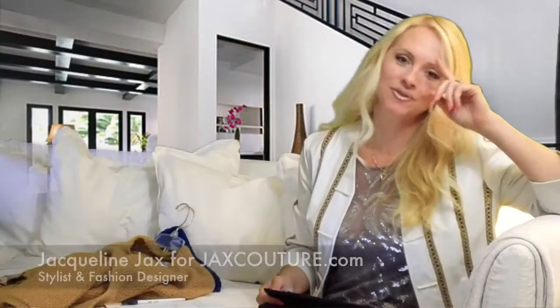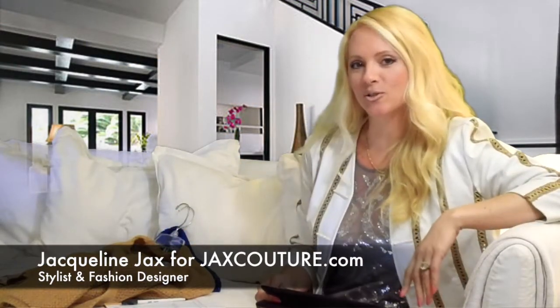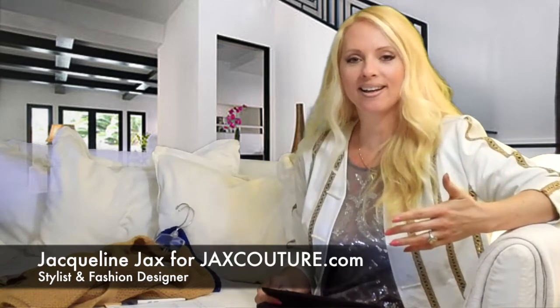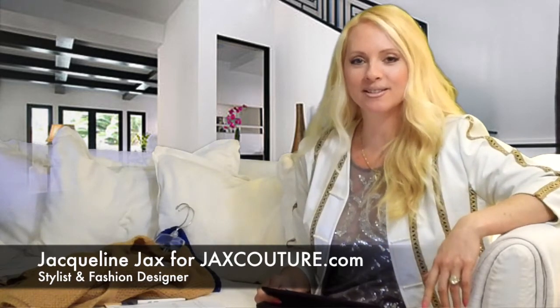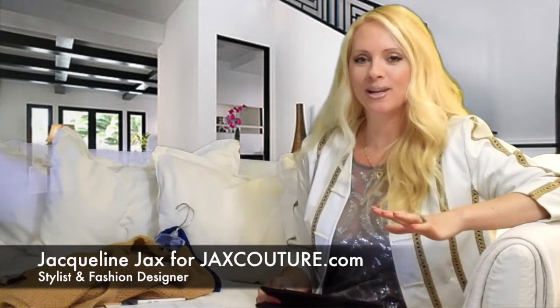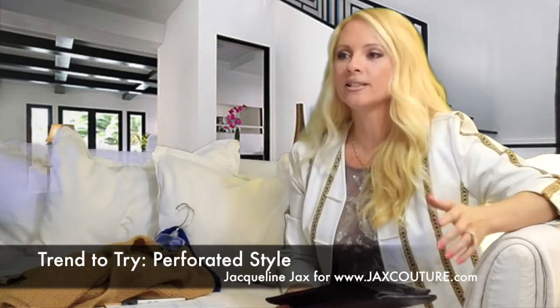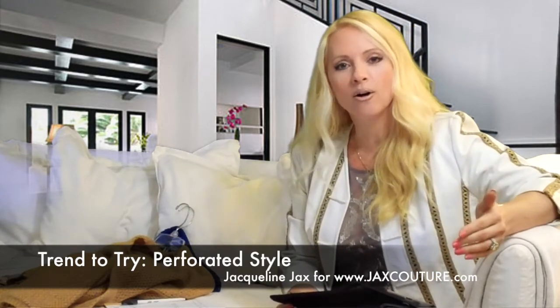Hi everyone, I'm Jacqueline Jaxx from Jaxx Couture and I'm here to talk to you about a trend to try. We've been talking online — if you haven't been on my blog JaxxCouture.com or on Facebook — we've all been discussing a trend called the perforated trend that is on the runways right now. It's actually available in stores already for spring and it will definitely go into fall because of the type of trend it is.